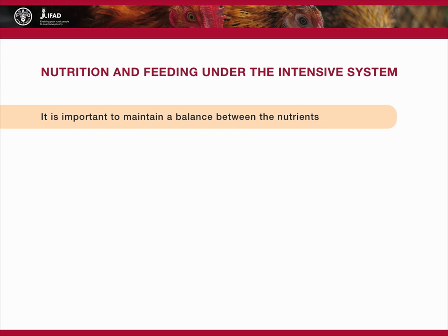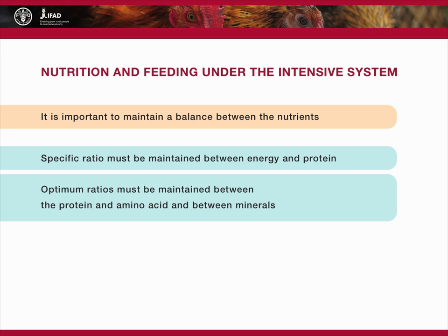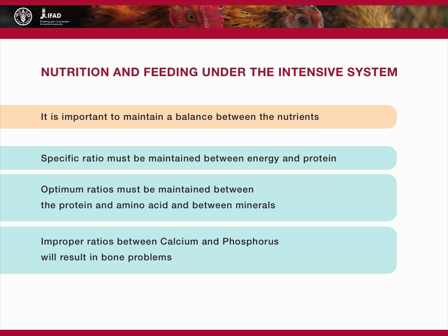It is important to maintain a delicate balance between the many nutrients. While birds eat to satisfy their need for energy, there is a specific ratio that must be maintained between the amount of energy and the total amount of protein, if the abundant energy and other nutrients are not to be wasted. Similarly, there are optimum ratios that must be maintained between the protein and amino acid content of the feed. The same delicate balance exists between minerals; for example, improper ratios between the two major minerals, calcium and phosphorus, will result in bone problems. A sufficient amount of each of the minor minerals and vitamins is essential for good metabolism of the nutrients in the compounded feed.